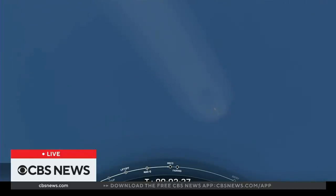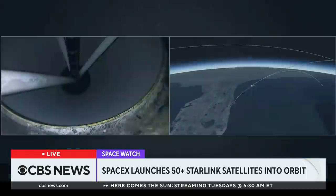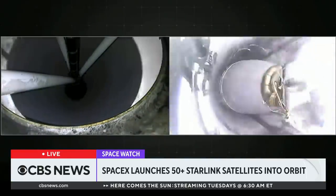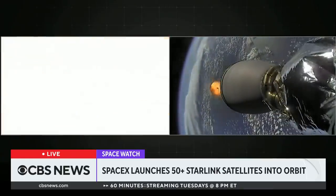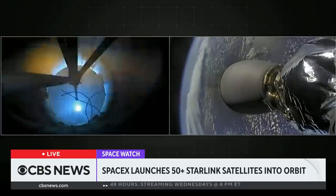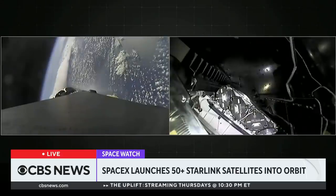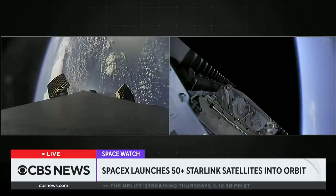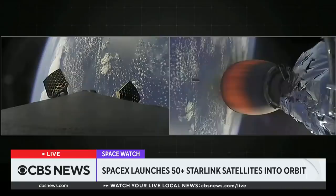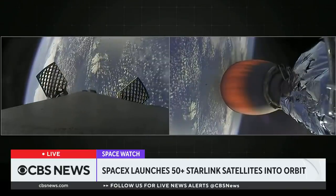Just about 10 seconds or so after SES-1, we should also see the fairing halves jettisoned from the second stage. Main engine cutoff. Stage separation confirmed. Some incredible views there — we just had MECO and stage separation. You can see those fairing halves on your right-hand screen falling back to Earth. Both vehicles are following nominal trajectories.